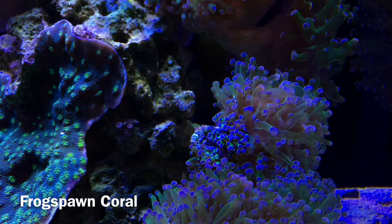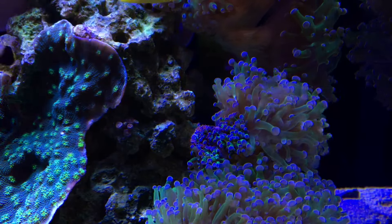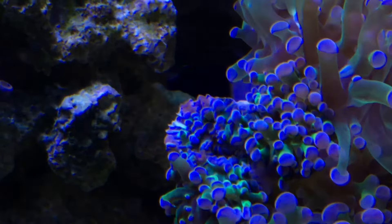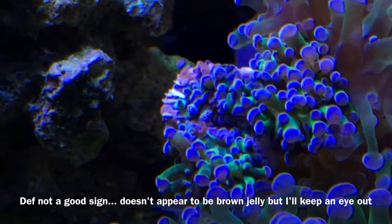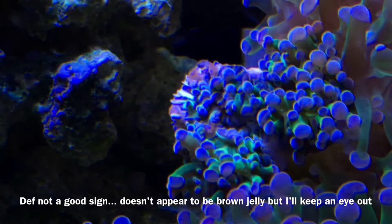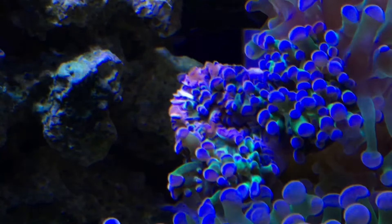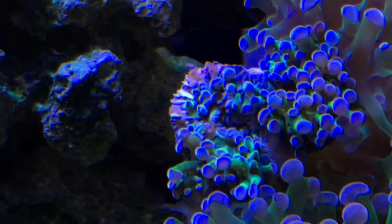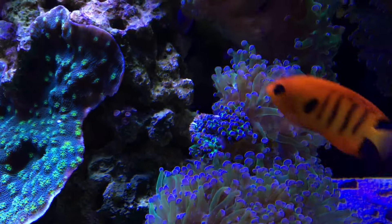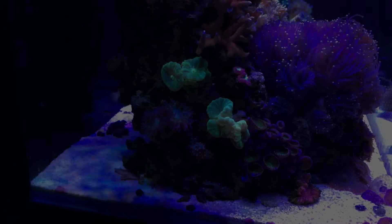Problem number two is my frogspawn. I love euphyllias in my tank — the plan was to have the whole right side filled with fully expanded frogspawn. For the most part I've accomplished that, except for one head that's really looking distressed. I can't tell exactly what's causing it — same assumption as with the satosa coral, could be the Hollywood Stunner chalice's sweepers attacking it at night. I'm going to try to catch that in the act, and I'm also keeping an eye on the flame angel and multicolor angel to make sure they're not sneaking nips at it.